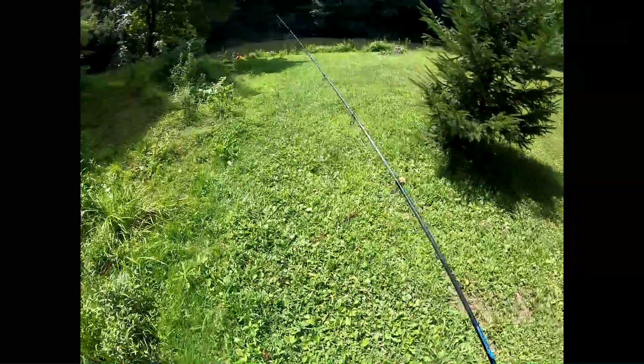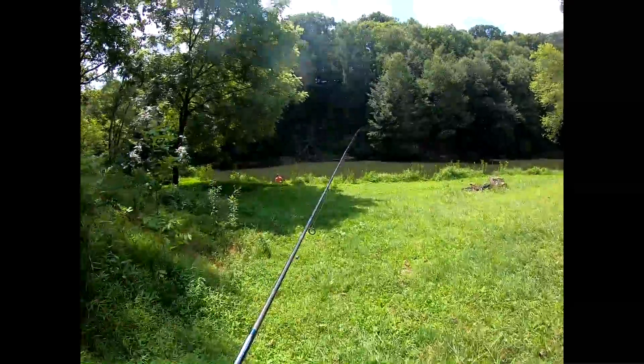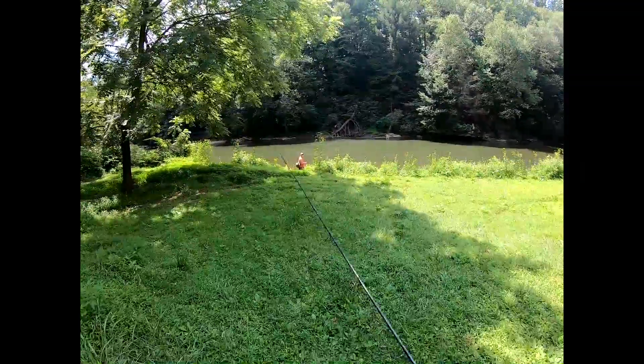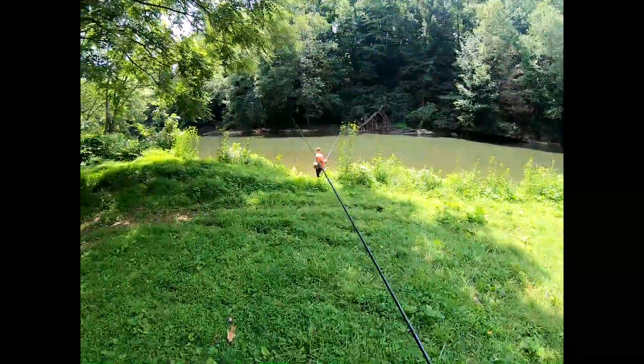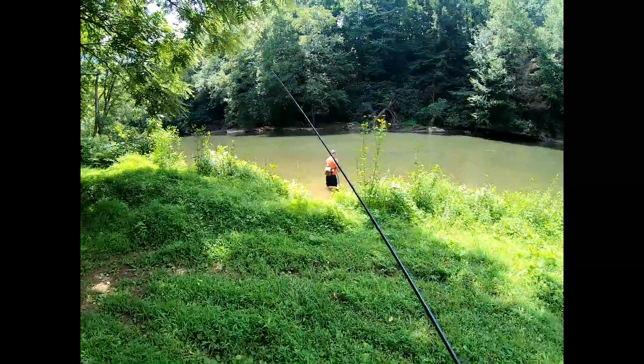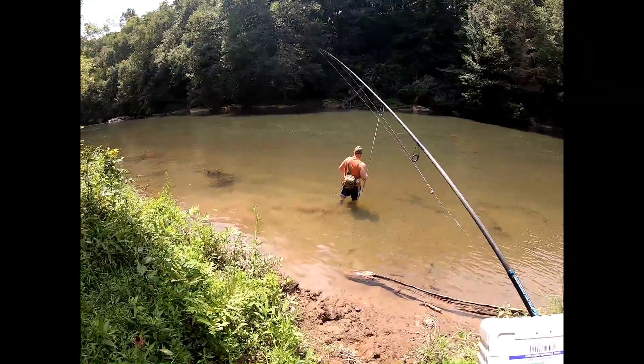Headed down to the creek here, Bug with me again. He's already running to the hole. Fishing walleye again. Today though, gonna be using the old night crawlers — some of my favorite ways to fish for them. I do all right, I guess that's why I like it. Try to rip some lips.